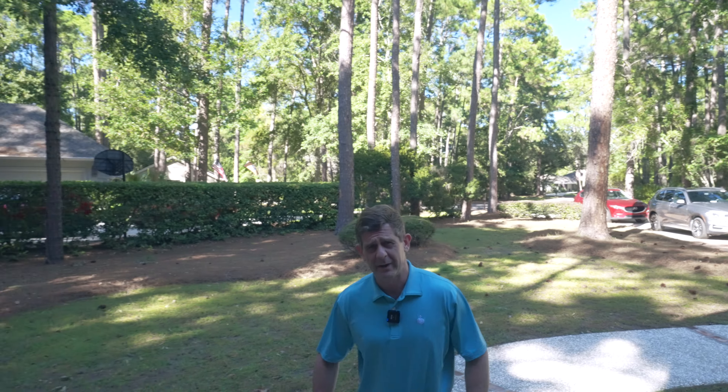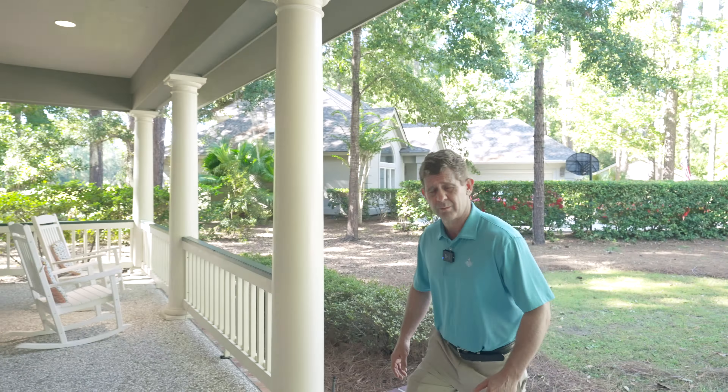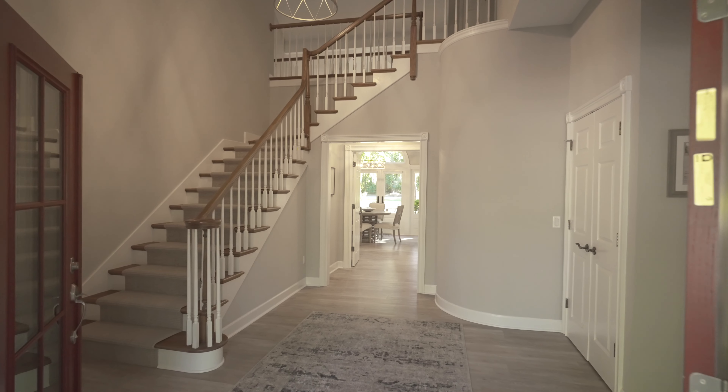It is a beautiful day in Hiltland Plantation. We're going to do a walkthrough on Five Pine Sky Court. This is a five bed, four and a half bath home, 3,700 square feet with some very nice recent upgrades.